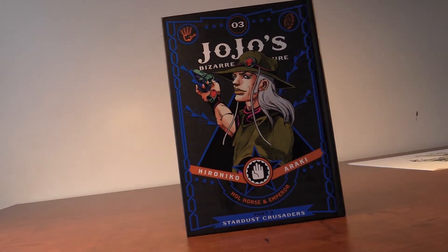Hey guys, Ryan here back for another manga haul, so let's get right into it. We got Part Three Stardust Crusaders with Hall Horse on the front cover. I love the blue and the hard covers are super awesome for JoJo.